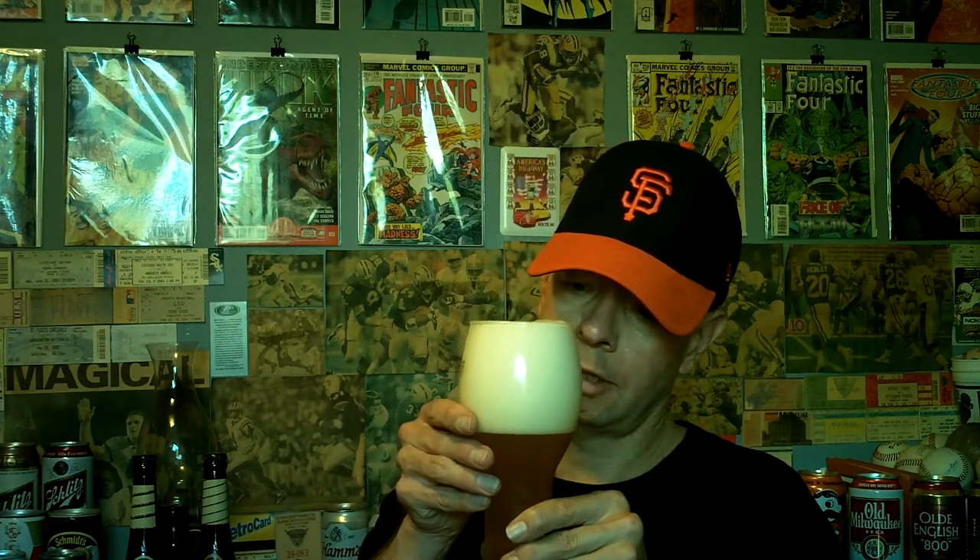It says Best Buy December 29, 2013, and it wasn't even hard for them to put that on there. Greg's Beer Reviews is always saying that — put the date, put the date — and who can argue with him?